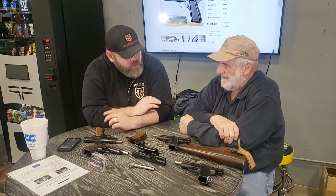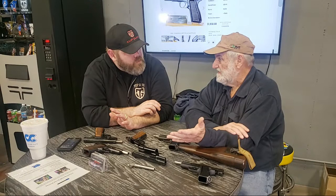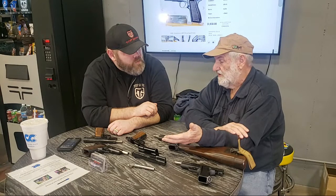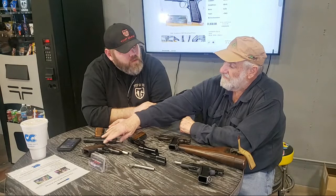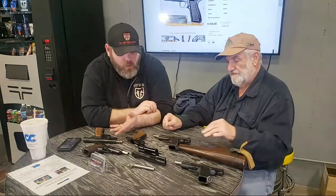There are tons of people that like them, but the problem is they've always been an expensive gun — expensive to manufacture, and the fit and finish has always been really quite good. This is a military one, and even the military finish is really quite nice.